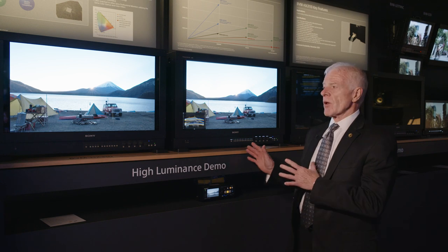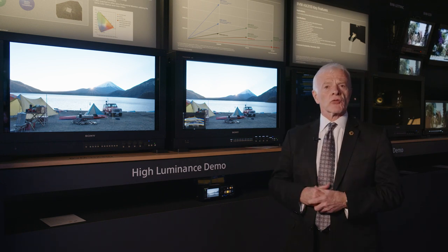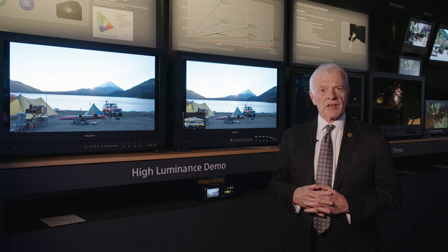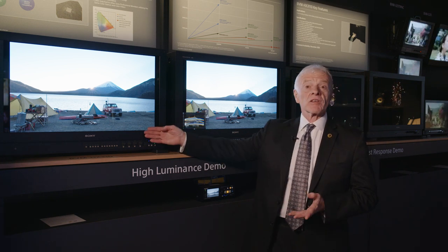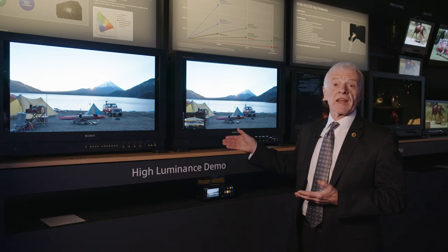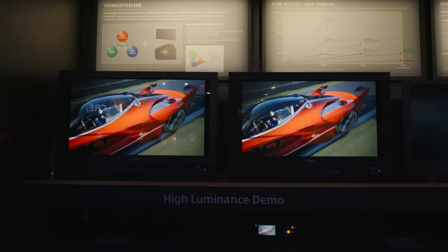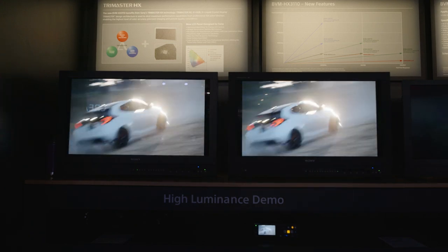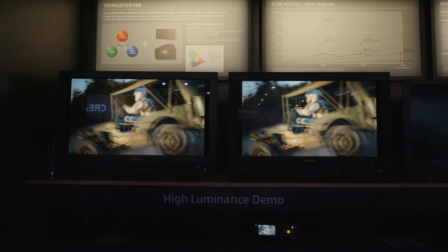In this area we are demonstrating two classes of demonstration. One is the high luminance capability of the display. This is a 1,000 nits monitor, our HX310. This is the new one — 4,000 nits — and we are demonstrating that capability in this area.